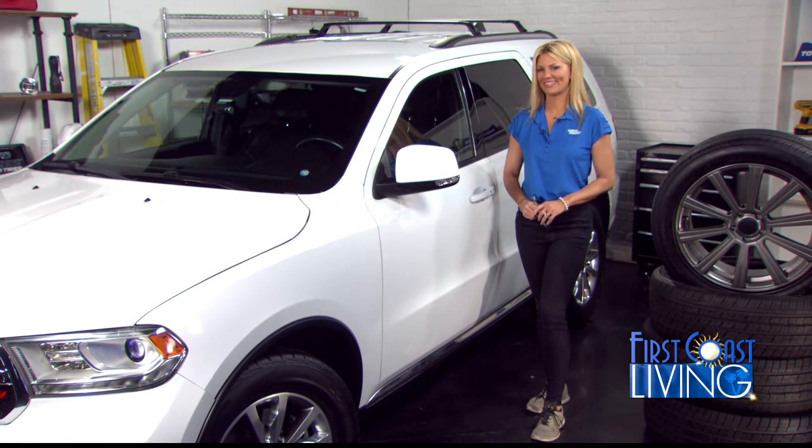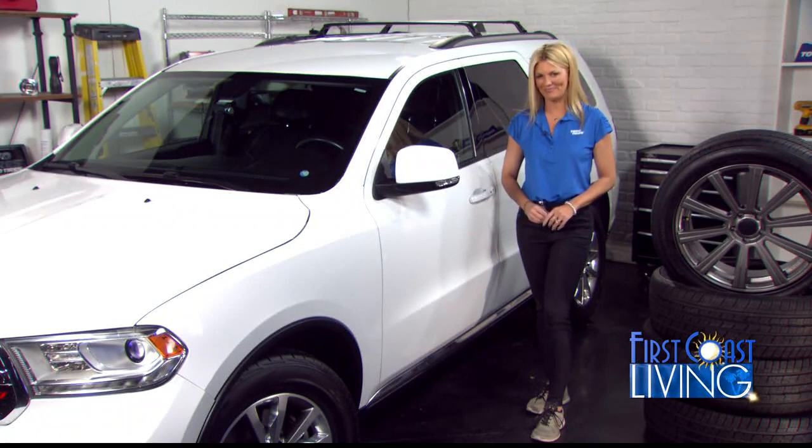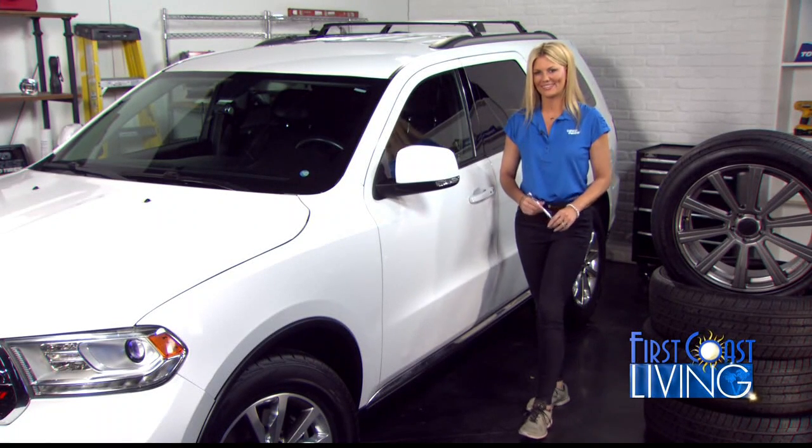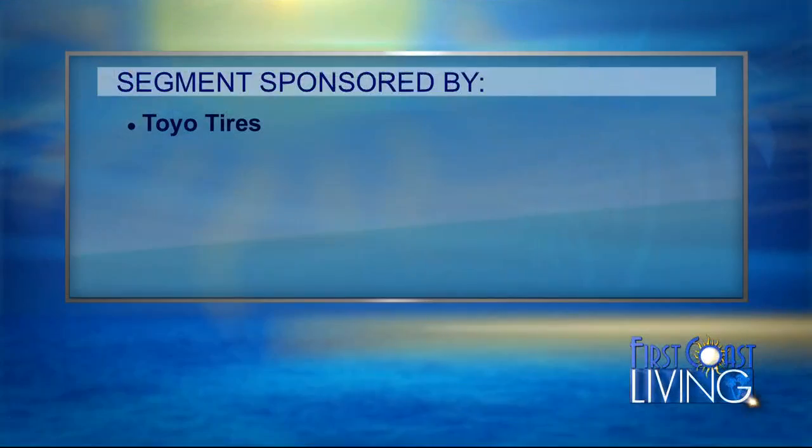Where can our viewers go for more information, Courtney? For more info and tips, you can go to toyotires.com. Thanks for joining us. Have a great day. Thank you for having me on. Special thanks to Toyo Tires for sponsoring this segment.